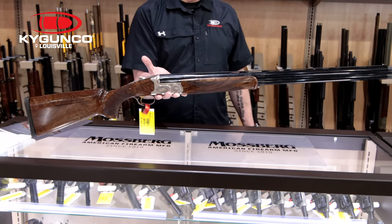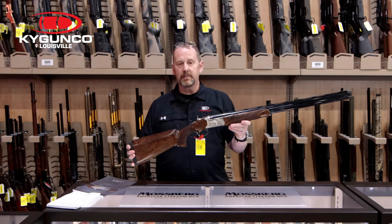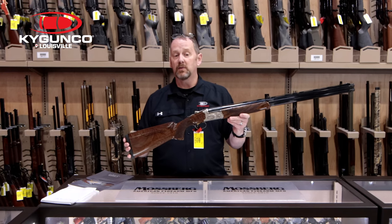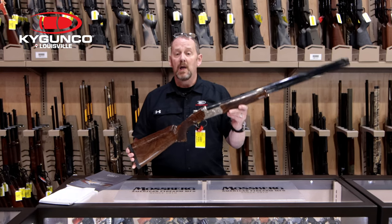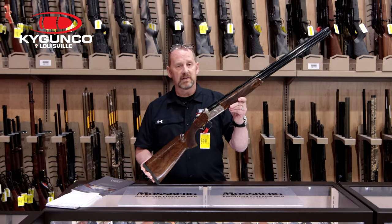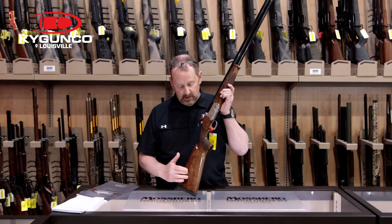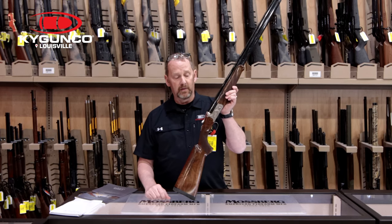If you're looking for a fine Italian-made shotgun, whether you're a trap shooter, a skeet shooter, or maybe you just really want a fine field gun, come see us at Kentucky Gun Company. You won't find these guns anywhere else in the state of Kentucky. Thanks for watching — let us know if we can help make one of these a dream come true.